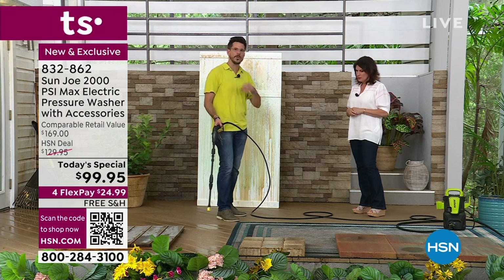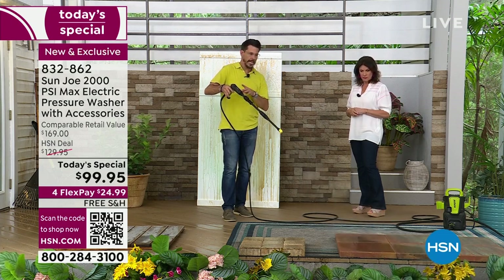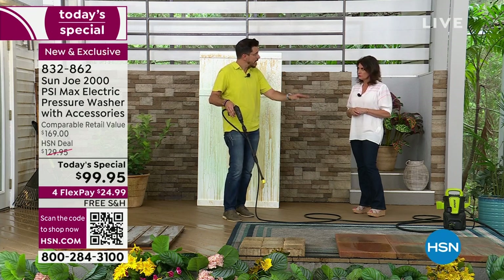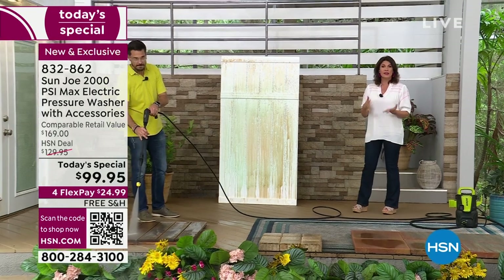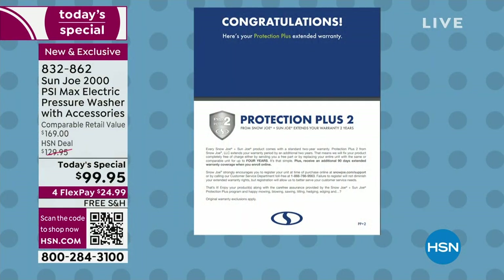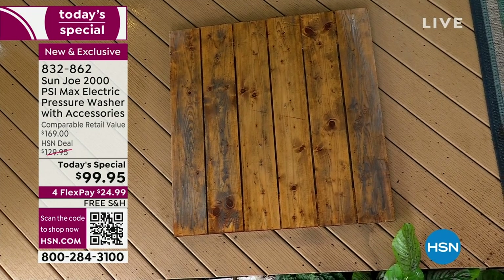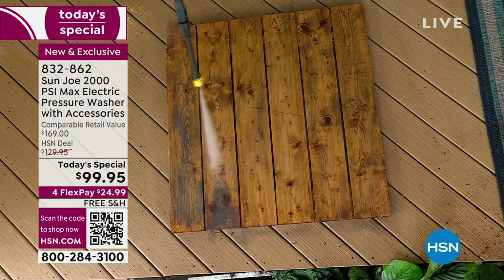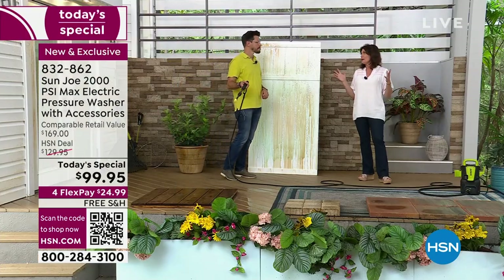Another great feature is Total Stop technology — you wouldn't expect this in such a small unit. When you want it on, pull the trigger; when you let go, the machine stops completely. That technology saves wear and tear on the machine. And there's a four-year warranty on this, which is a crazy value when you think about getting a 2,000 PSI pressure washer from the number one brand of pressure washers in the United States. Smallest, most compact, most powerful, best price — as a today's special, nobody has this except us, and we have limited quantity left.